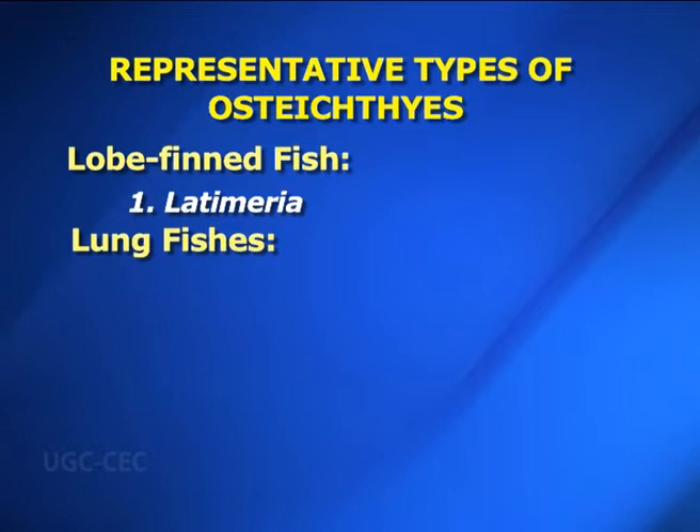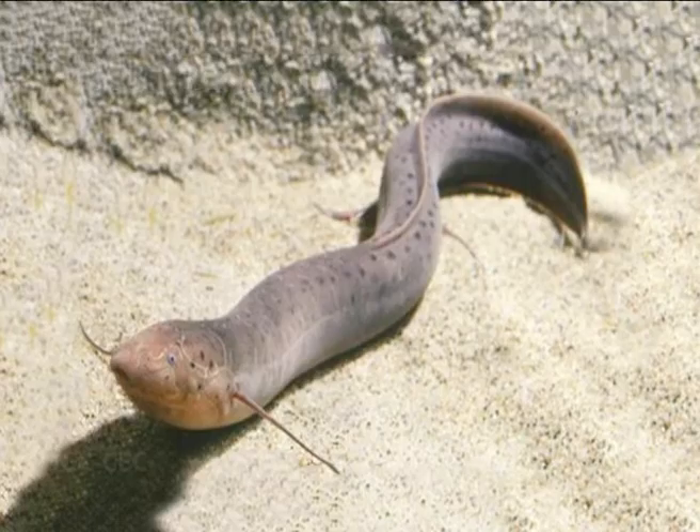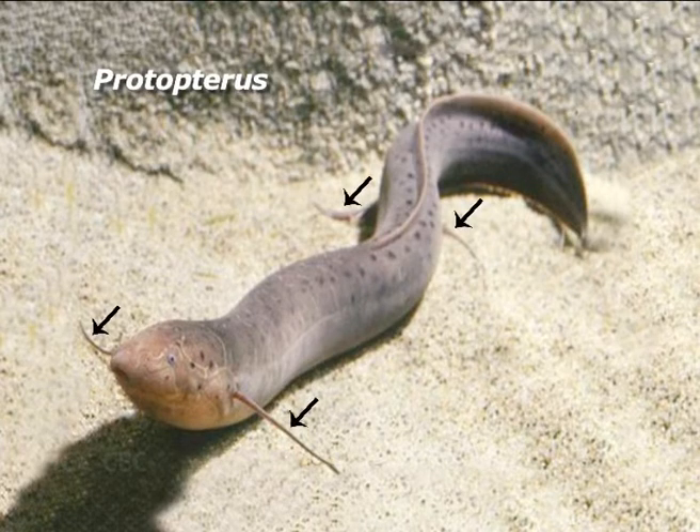Lungfishes: Number one — Protopterus. It is commonly known as the Nile lungfish or African lungfish. Body is elongated, cylindrical and more or less eel-like, growing up to a length of 2 meters. Small cycloid scales are completely enclosed in the skin. The paired fins are long, thin and filamentous. Dorsal and caudal fins are united. The tail is the principal organ of locomotion. Six branchial arches and five pairs of gill slits are covered by the operculum. During unfavorable seasons, it undergoes summer sleep and burrows into the soil to a depth of about 60 cm.